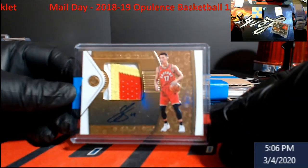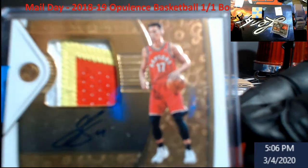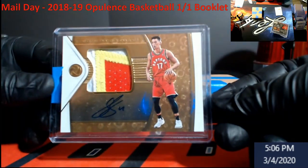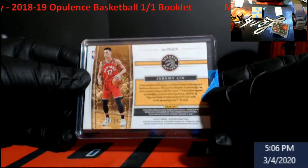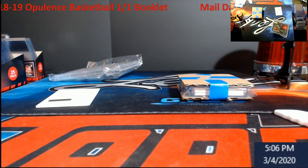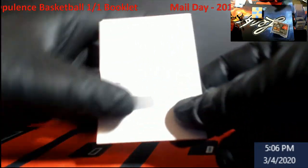We also got a really nice one for the Raptors — this is Jeremy Lynn, three-color patch. It's really shiny so it's going to take a second to show... there we go. Auto on card, numbered out of 25, for Jeremy Lynn. This product is phenomenal because you're going to get good rookies and good vets in it — I really liked it.